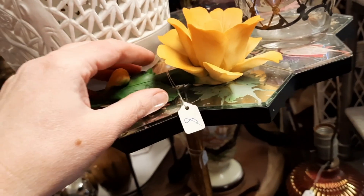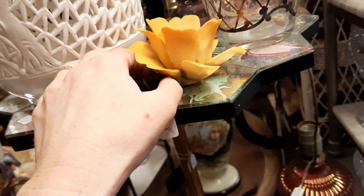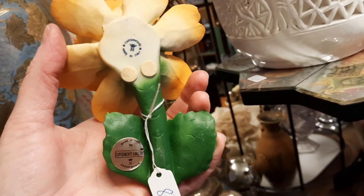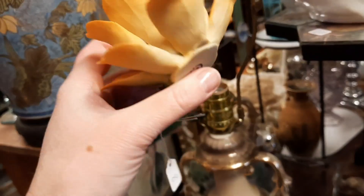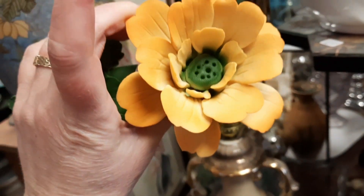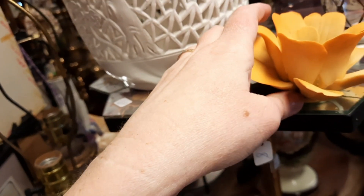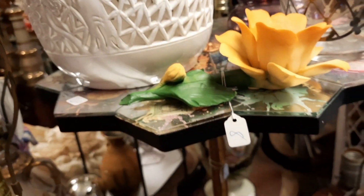This was really pretty. This is Capodimonte. I recently had picked up some Capodimonte flower at Goodwill that was in really great shape, but I haven't listed it because I am worried about how to ship it without breaking any of the petals, because the petals are so delicate and could easily break. So I'm enjoying the flower that I found at Goodwill, and I really thought that yellow flower was very pretty too.